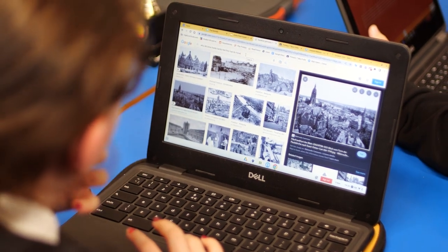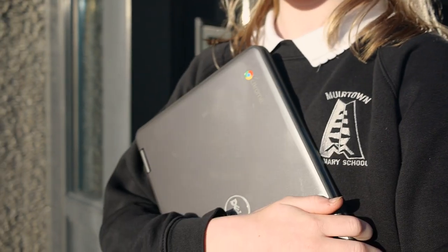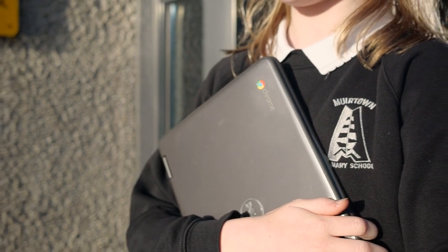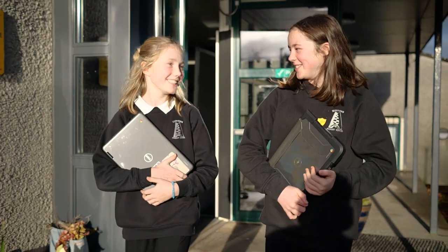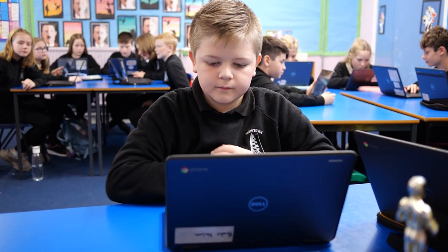We all have a responsibility to make sure our young people can secure the future. For us it starts around the equity piece — one of the things that Covid exposed was a real digital skills gap and a digital access gap for young people. One of our jobs and responsibilities is to make sure, where we can, we engage with schools and local authorities to make sure kids have got access to those devices and to make sure they've got access to the future.